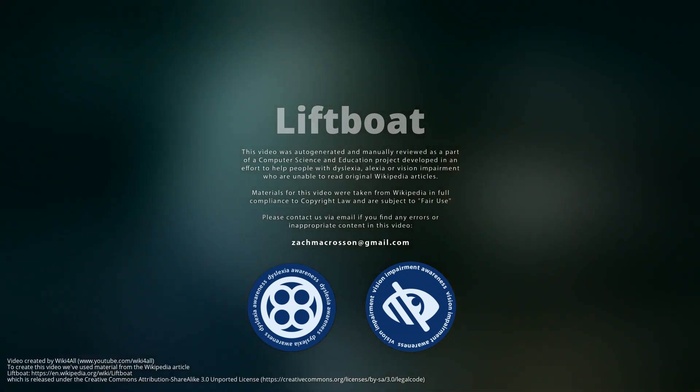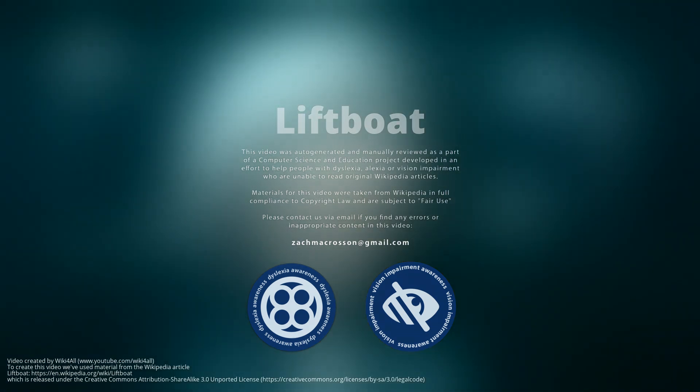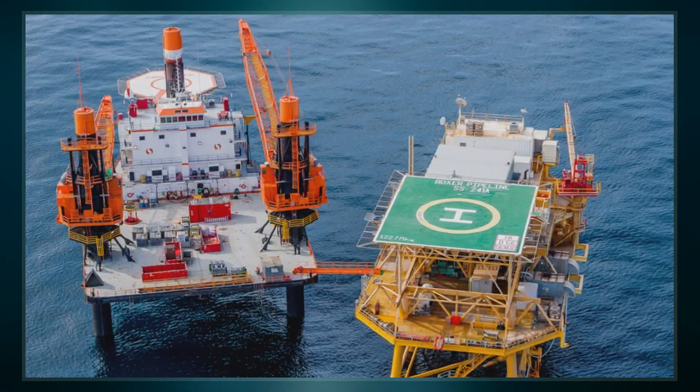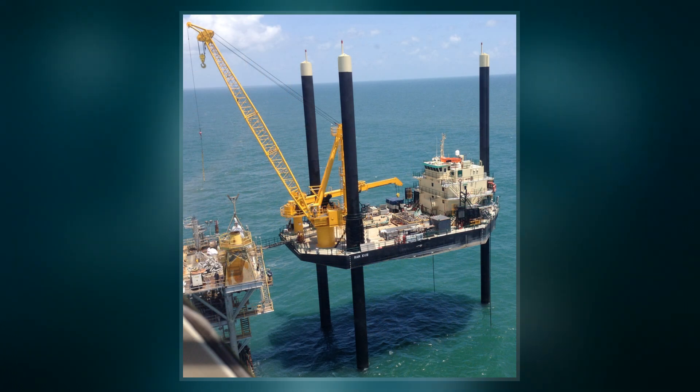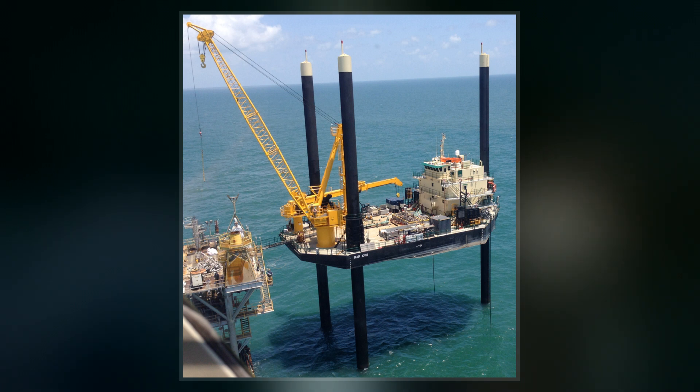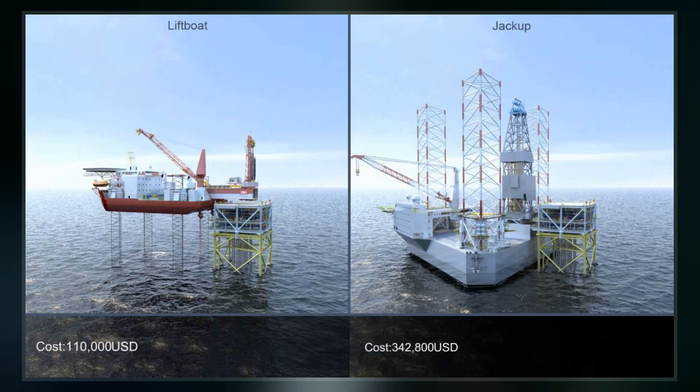A liftboat is a self-propelled, self-elevating vessel used in support of various offshore mineral exploration and production or offshore construction activities. A liftboat has a relatively large open deck to accommodate equipment and supplies, and the capability of raising its hull clear of the water on its own legs so as to provide a stable platform from which maintenance and construction work may be conducted.